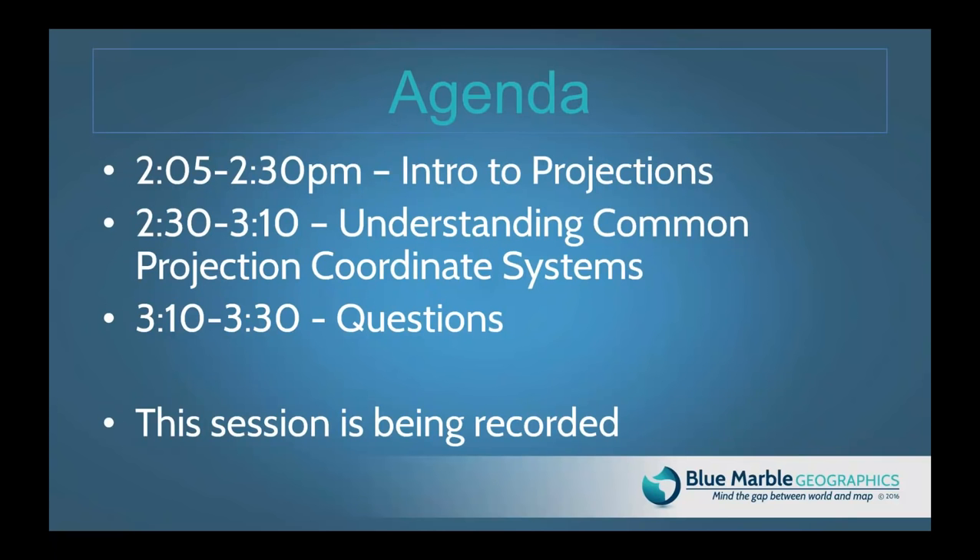As a brief overview of today's agenda: after introductions, we'll hand things over to Sam, who will dive deep into projections as the title of today's webinar suggests. He'll give a good overview of projections in about 25 minutes. That will provide context for the next part of the talk, led by Mr. Doyle, where we'll be understanding common projection coordinate systems.